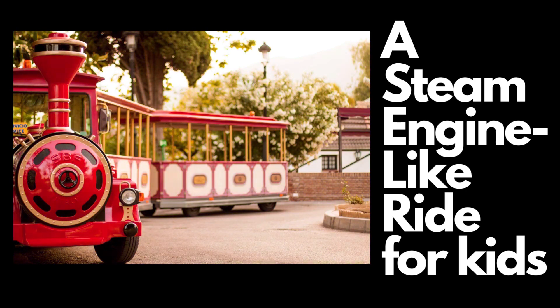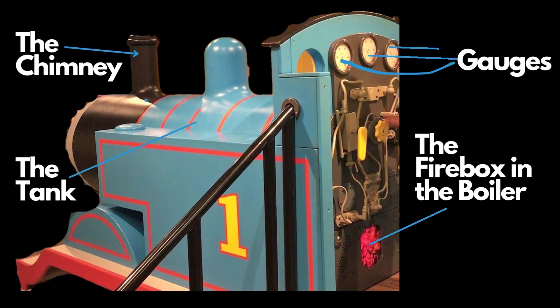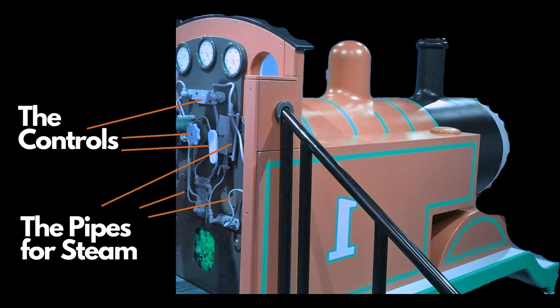Steam engines have chimneys located on top of the boiler. It is a magnificent sight seeing clouds of white steam billowing from the engine's chimney. As the fuel, such as coal or wood, burns inside the firebox of the steam engine, it generates hot gases and smoke. The chimney, located on top of the steam engine's boiler, provides a pathway for these gases to escape into the atmosphere.